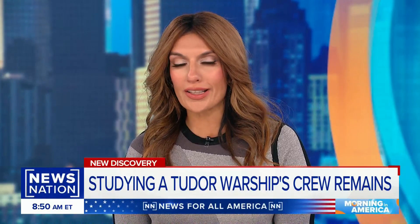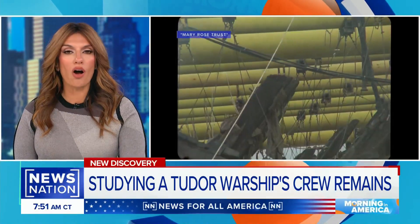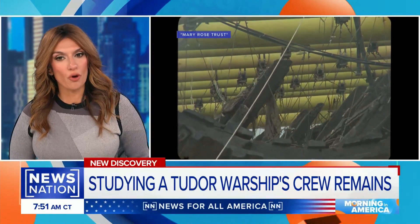Nearly 500 years after English King Henry VIII's Tudor Navy warship, the Mary Rose, sank while fighting off an invading French fleet, the ship was discovered in the English Channel in the 1970s, then removed from the water in 1982. It has since been on display in the Mary Rose Museum.